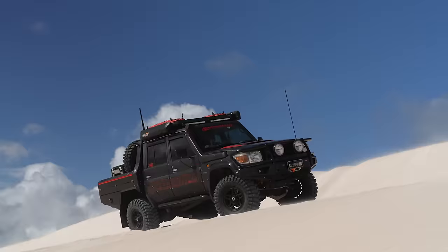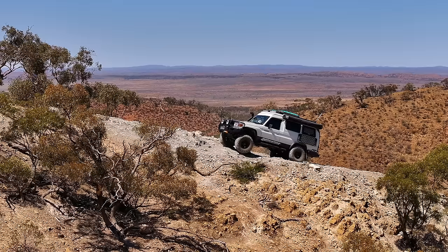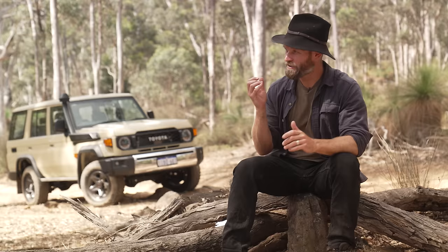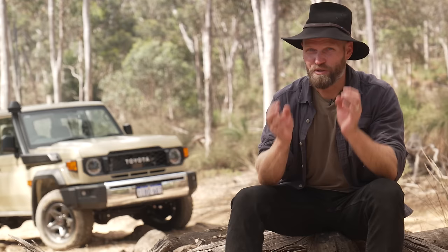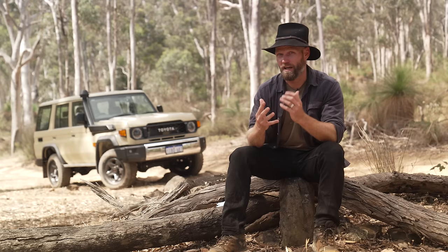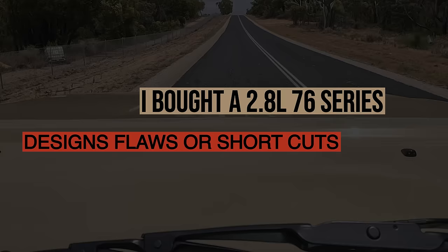I am the human guinea pig. I have two V8 70 series Landcruisers, and I'm just so curious if the new 2.8 is going to be able to carry on that legacy of the 70 series. I want to be the guy who shows you how this plays out. I'm so invested into this project.